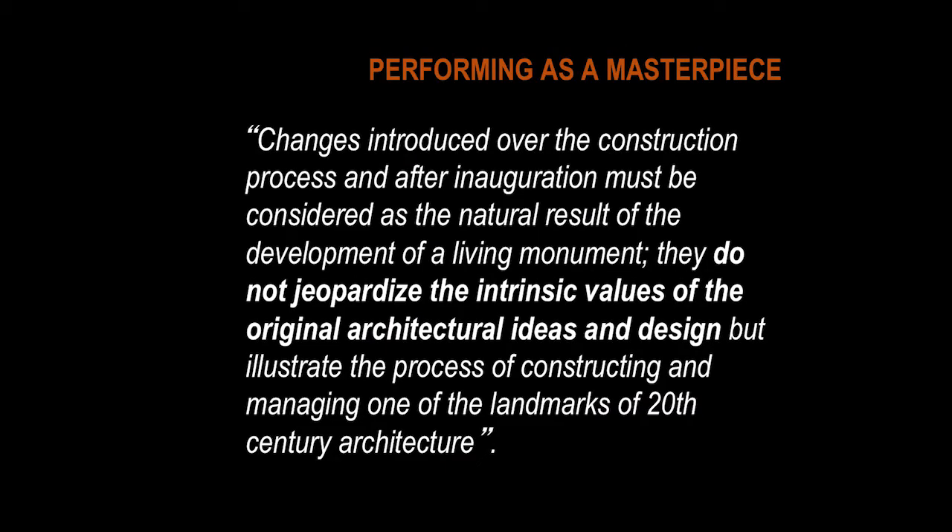The ICOMOS report to the World Heritage Committee confirmed that the management framework in place was satisfactory. It noted that changes introduced over the construction period would be considered the natural result of the development of a living monument and didn't jeopardise its intrinsic values. Interestingly, this was happening at exactly the same time as Palmyra had its nomination withdrawn, being criticised for the level of change that had already happened — yet here was a nomination going forward saying this place will continue to change.